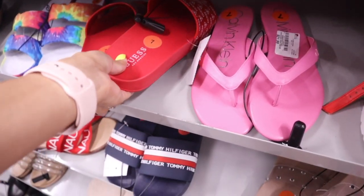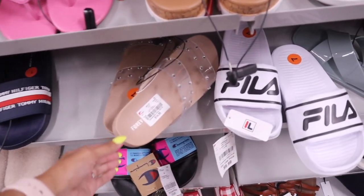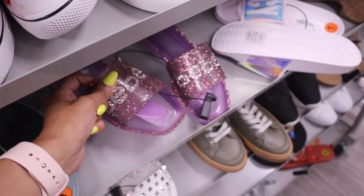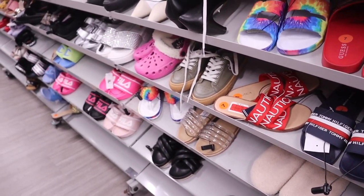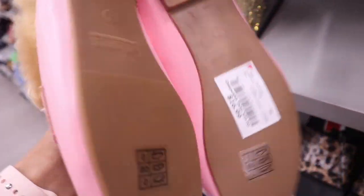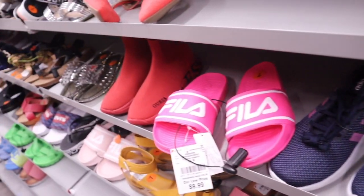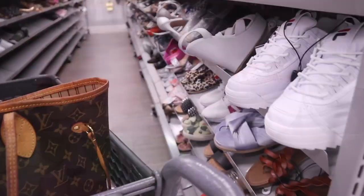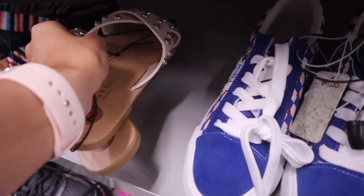They have Tommy Hilfiger, Nautica for $12 (originally $17), Forever 21 slides for $15 with bling, another brand for $10, and bling jelly sandals for $15. There are also very fluffy hot pink shoes for $17 — a really good deal. Gold bling sandals for $20, Calvin Klein hot pink slides, and Levi's for $13. There's actually another entire side full of sandals.